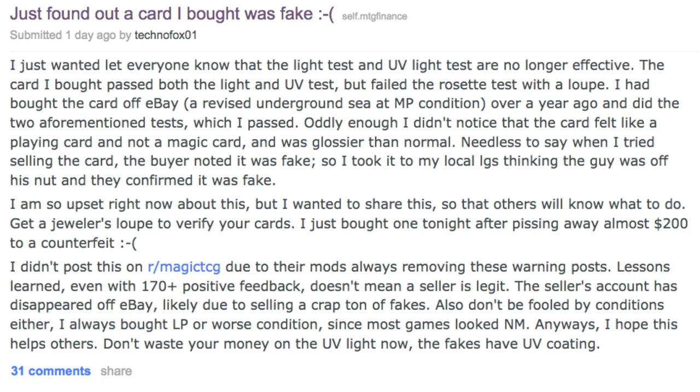Today we're going to talk about a topic that is widely unpopular among the Magic: The Gathering community and always leads to very negative backlash — counterfeit Magic cards. I decided to make this video based on a Reddit post from someone who purchased a Magic card over a year ago, had been using it for a year, and did not know it was fake. It passed the UV and light test.